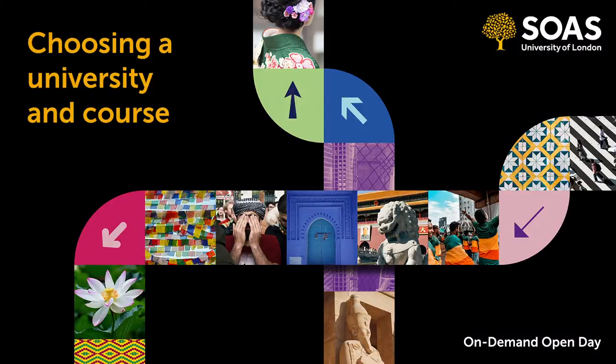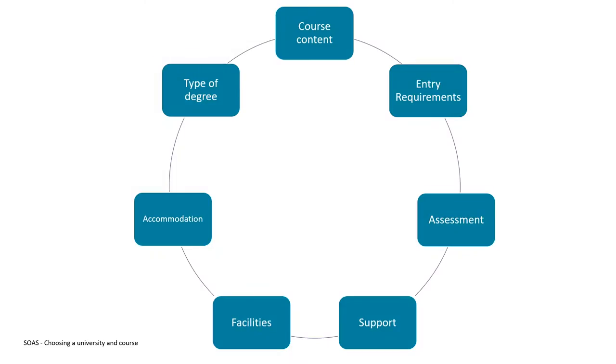Hello and welcome to this video about how to choose a university and degree course. This video is suitable for all prospective students who are considering their university options. My name is Dan and I work at SOAS University of London, and I'll be taking you through some of these different topics in this video.